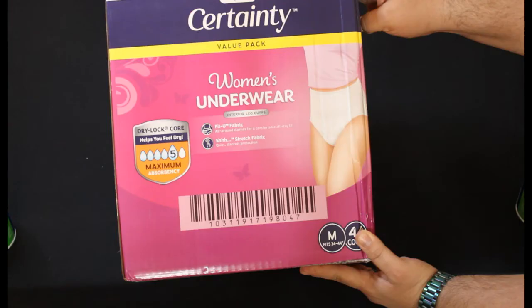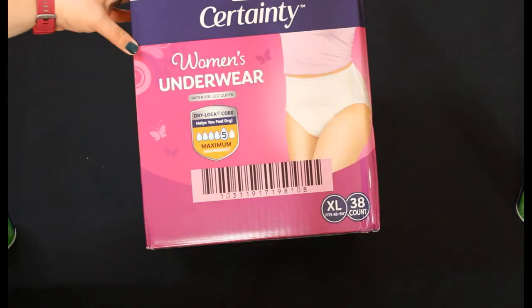We also found some Certainty Walgreens Brand Underwear Small and Medium Size 44 count — retail price was $21.99 and we paid $2.19. We also found some of those in an Extra Large 38 count for $21.99 retail, $2.19 out of pocket.